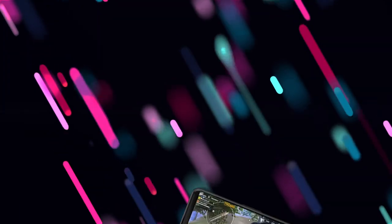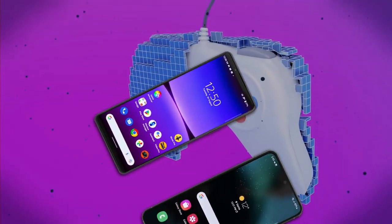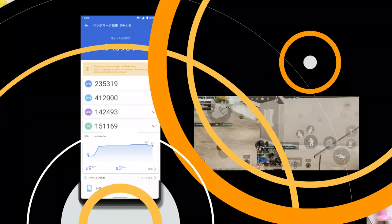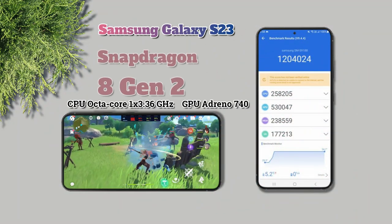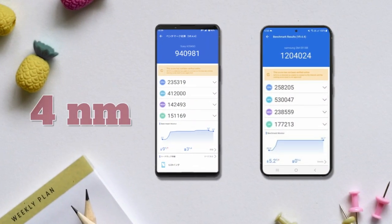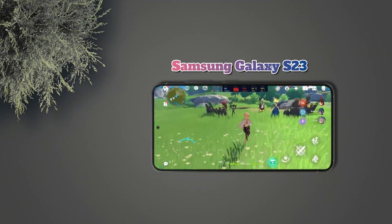Next, in the Performance section. For the chipset, these two phones carry the same flagship class chipset made by Qualcomm, but different generations. The Xperia 5 Mark 4 uses the Snapdragon 8 Gen 1, while the Galaxy S23 uses the Snapdragon 8 Gen 2. Both are made with 4nm fabrication, and in terms of performance results, the Samsung Galaxy S23 is clearly superior.